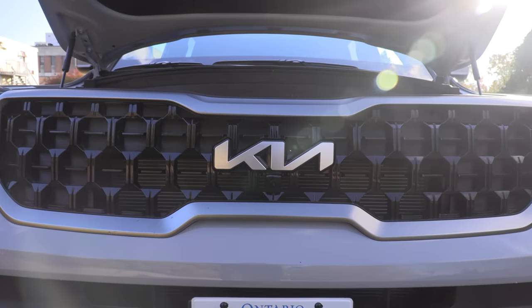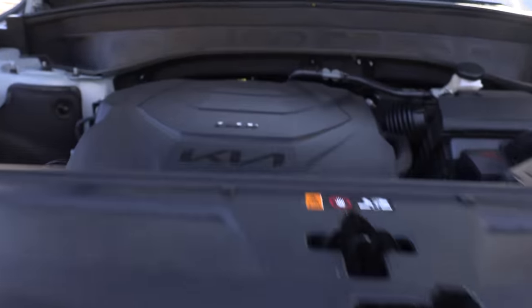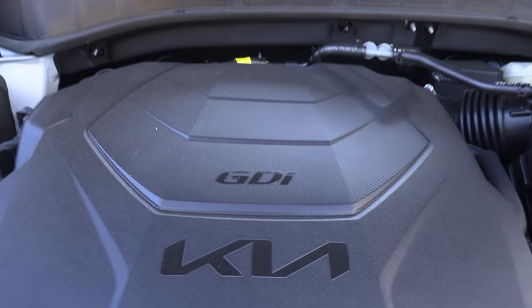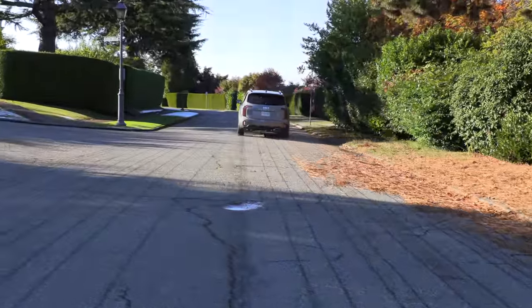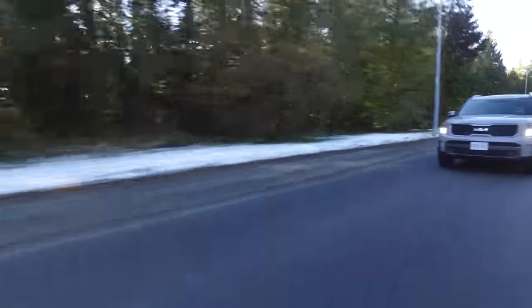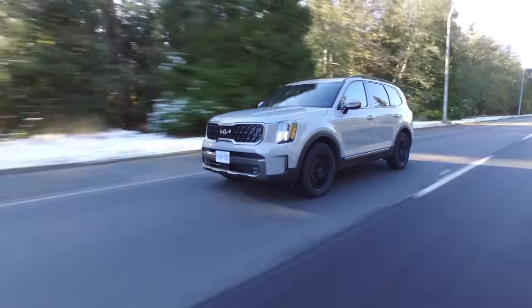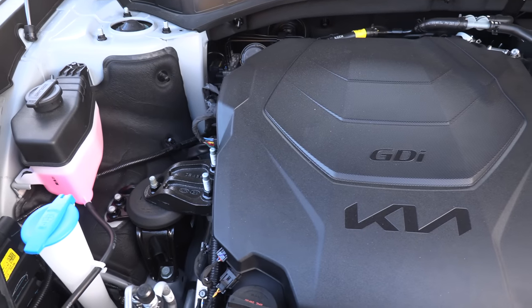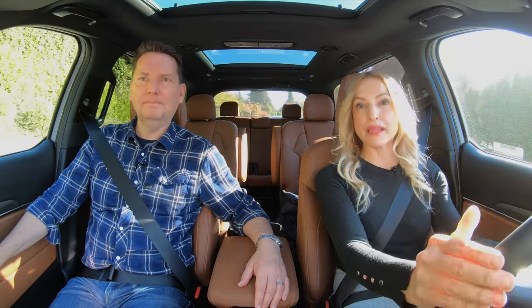So we're in the updated, nicely updated 2023 Telluride. What's under the hood? A 3.8-liter V6 with an 8-speed automatic transmission, 291 horsepower and 262 pound-feet of torque. Standard all-wheel drive in Canada, but front-wheel drive and all-wheel drive options are available in the U.S. This is what's called an Atkinson Cycle V6 engine — it works on a different cycle that's more fuel-efficient and it's a high-compression engine. A lot of tech under the hood, and a lot of people who own the Telluride report that they get better fuel economy numbers than the official EPA numbers.